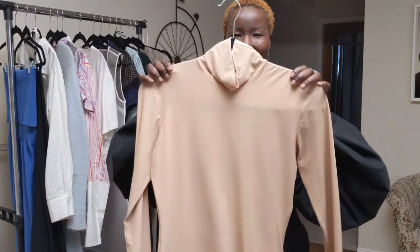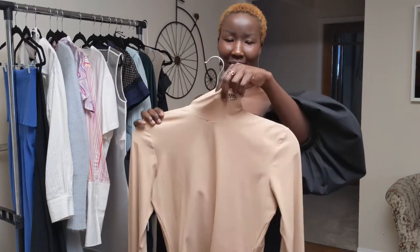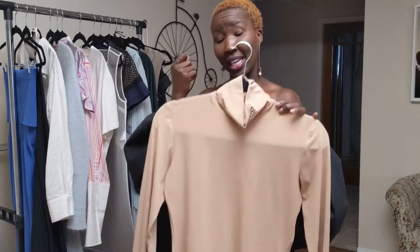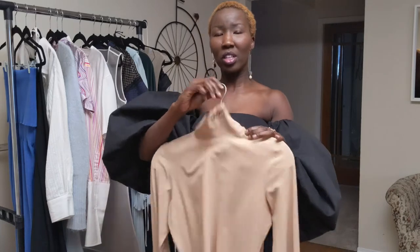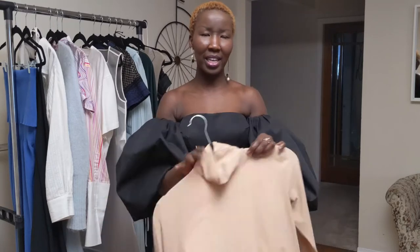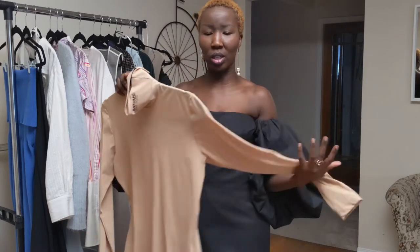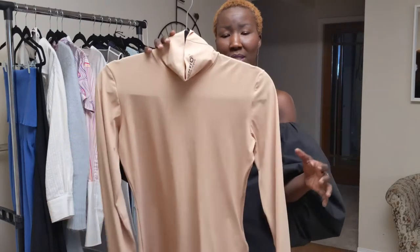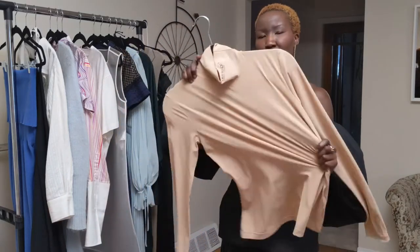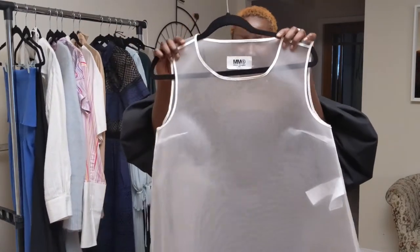Next up I have this beautiful turtleneck with the MM6 logo just on the left-hand side. One of the reasons I really like it is because the logo is not too in your face. It's high-neck, super tight, and I just wanted something I can layer under things, wear under a blazer, or sometimes just wear by itself. It's pretty stretchy so you can't go wrong with that.